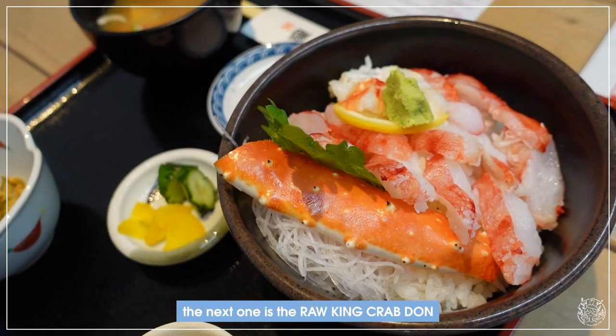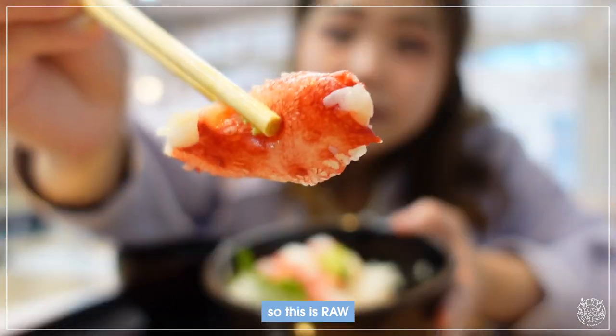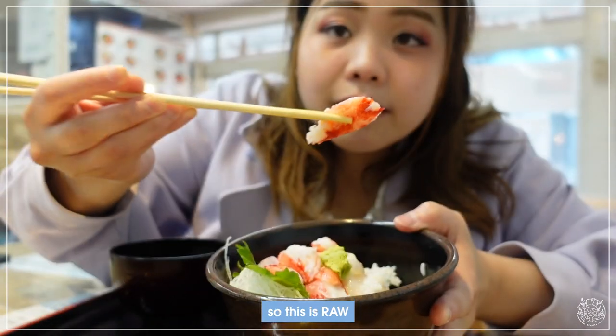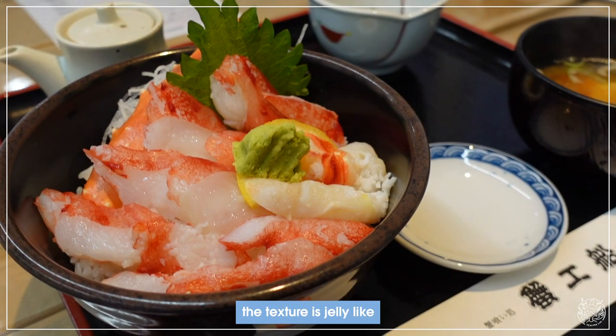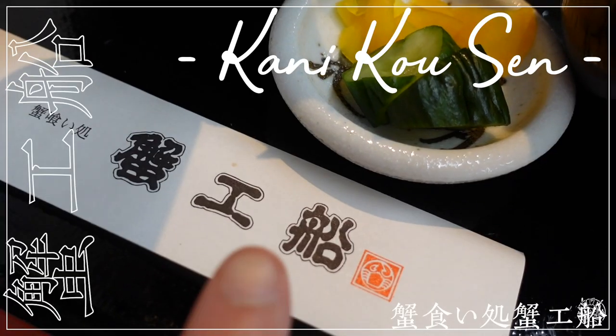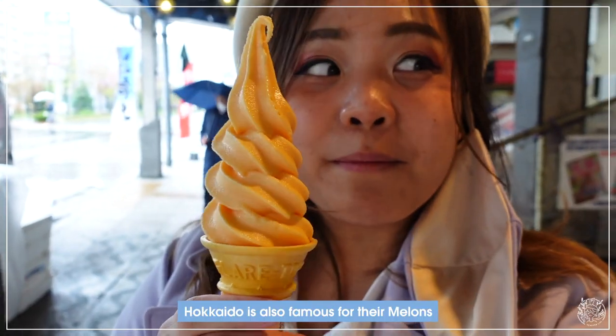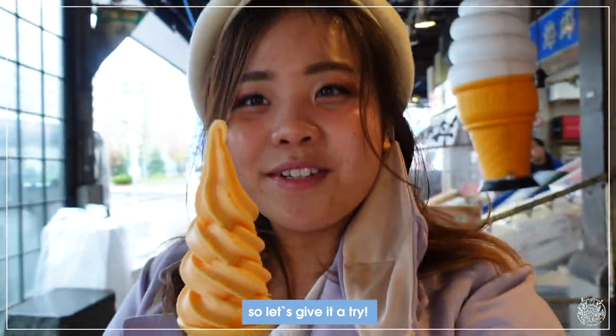The next one is the nama honey crab don — so this is raw. The texture is like jelly and it doesn't smell at all. This is the name of the restaurant. And this is the melon ice cream — Hokkaido is also famous for their melons, so let's give it a try.